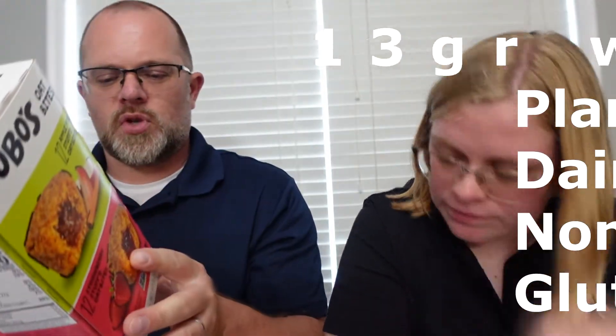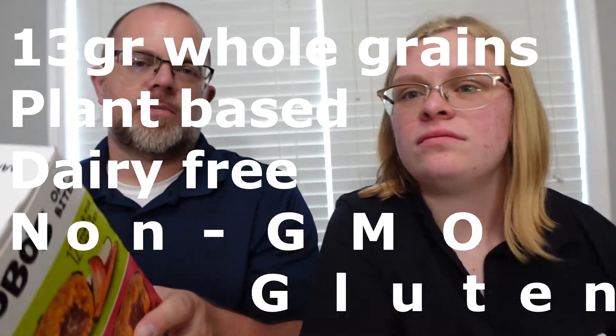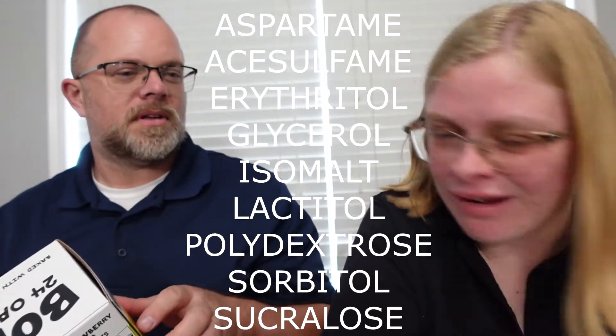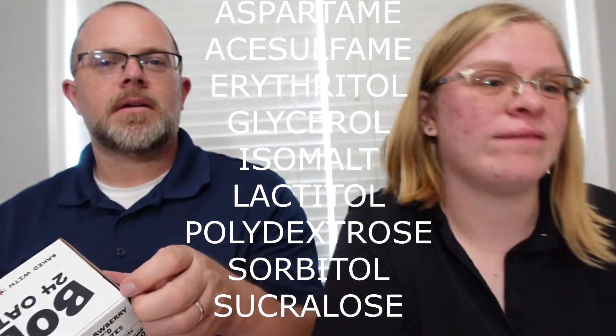They have strawberry stuffed oat bites and apple pie stuffed oat bites. They are 13 grams whole grains, plant-based, dairy-free, non-GMO, and gluten-free. Let's see the sugar — brown rice syrup and organic cane sugar. I'm not a fan of chemical fake sugars, like diet soda sugars — the kind that make things taste bad and aren't natural.